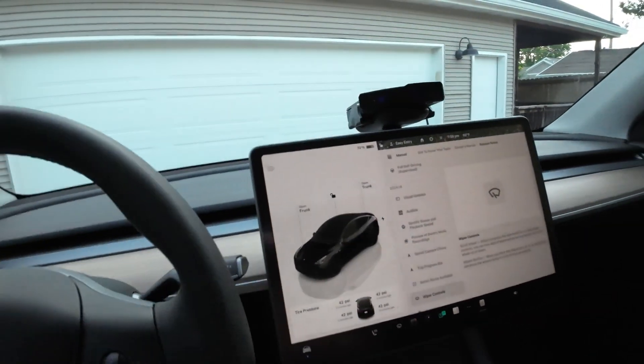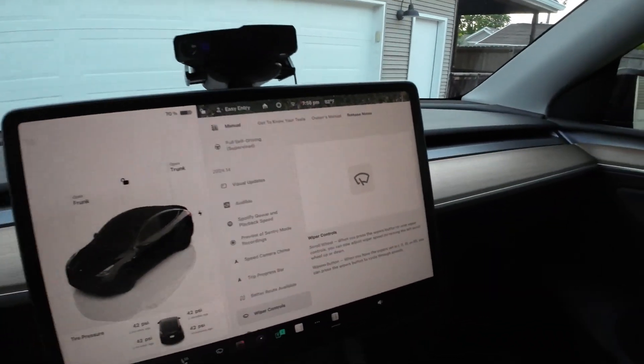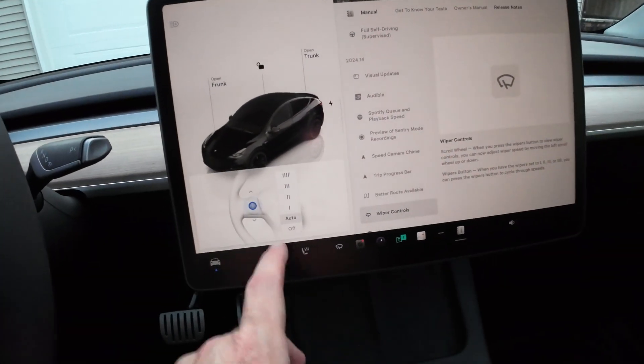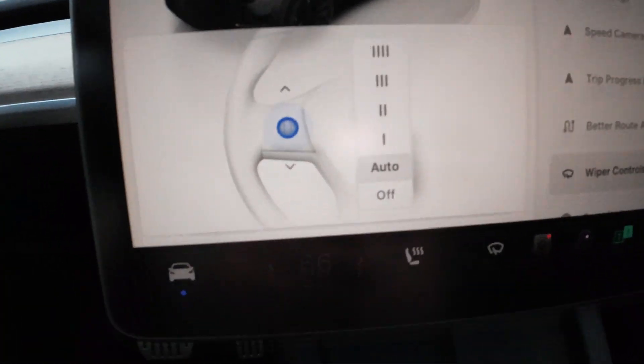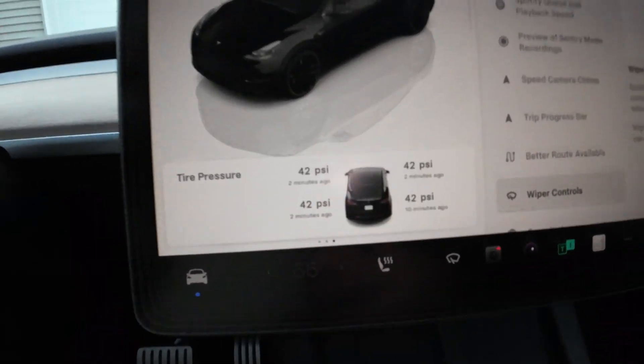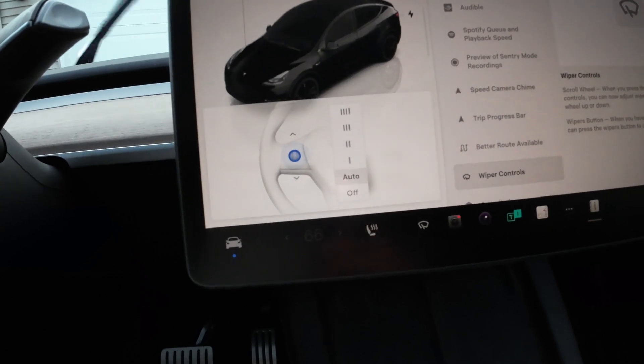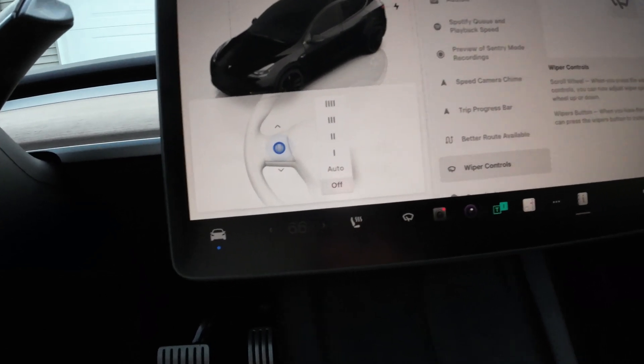Wiper controls have been improved. We've always had some issues with the automatic wipers — previously you'd have to go into the settings manually. Now you can use the scroll button to adjust the wipers directly, which is phenomenal.